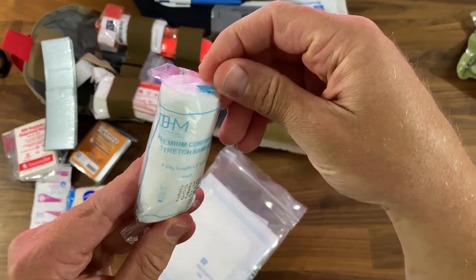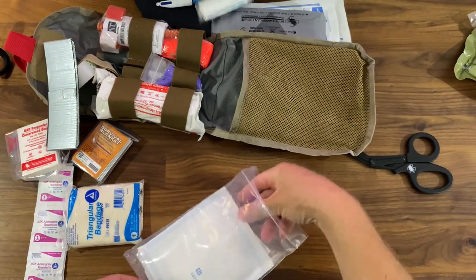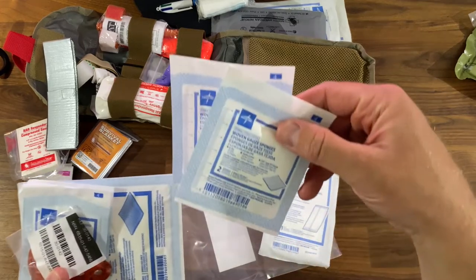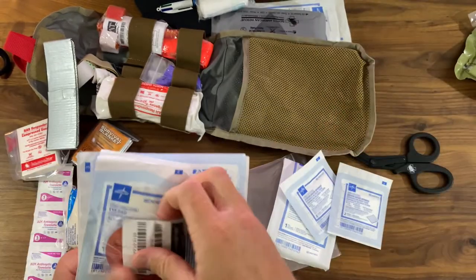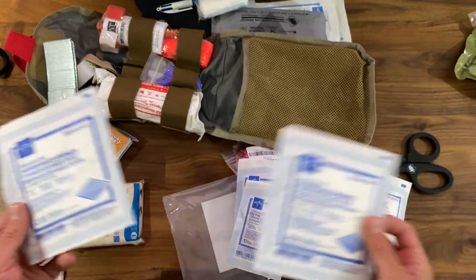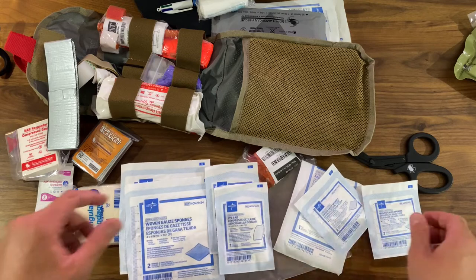There's also some conforming stretch bandage, more abdominal pads, woven gauze sponges, an eye shield, ocular bandages, and more gauze. Tons of gauze. There are so many things you can do with this kit — it's so comprehensive.